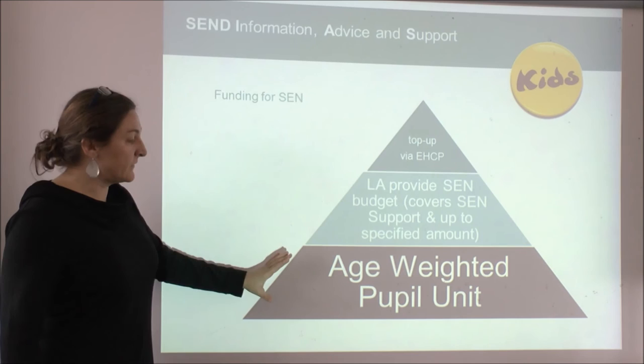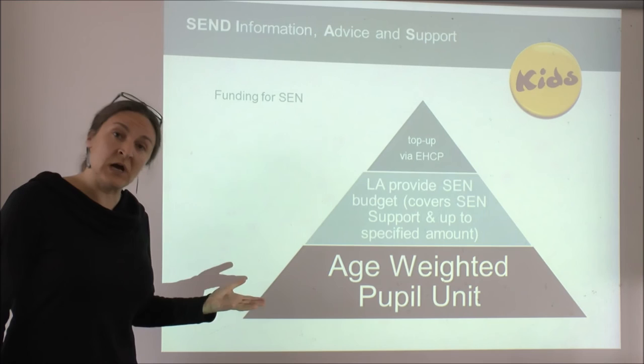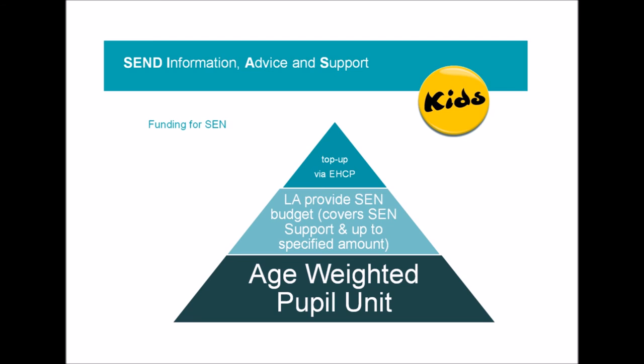Every child in England receives a certain amount of funding called the age-weighted pupil unit, which depends on the age of the child and where the school is situated. The SENCO also has access to a certain amount of funding called SEN support funding, which they can use as they see fit to put in place the SEN support plans. As a parent, when you are asked to meet with the SENCO or teacher, this is the funding that will be used.